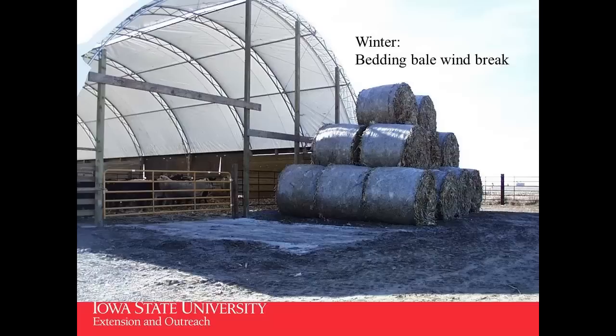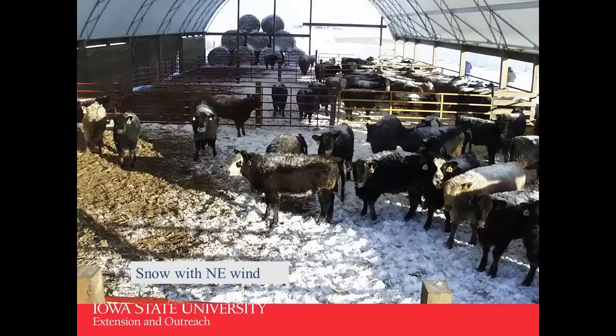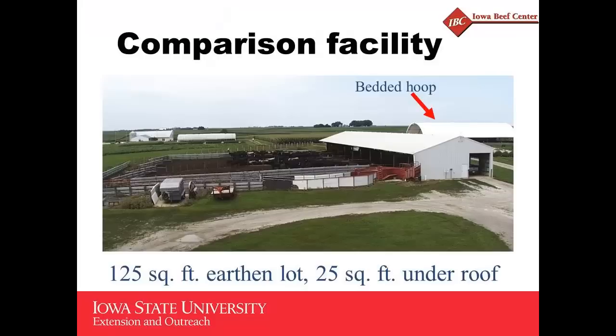Bedding bales are stacked up there. We leave the gate open so Dallas can bring bedding in and manure out from the north wall. Only about two-thirds of the north wall is protected by that stack of bedding bales, and similarly on the south wall. When we do get snow blown from the east or northeast, it blows into the building and pretty well covers the floor — not real deep, but it does require a little bedding adjustment when you have blowing snow coming in.